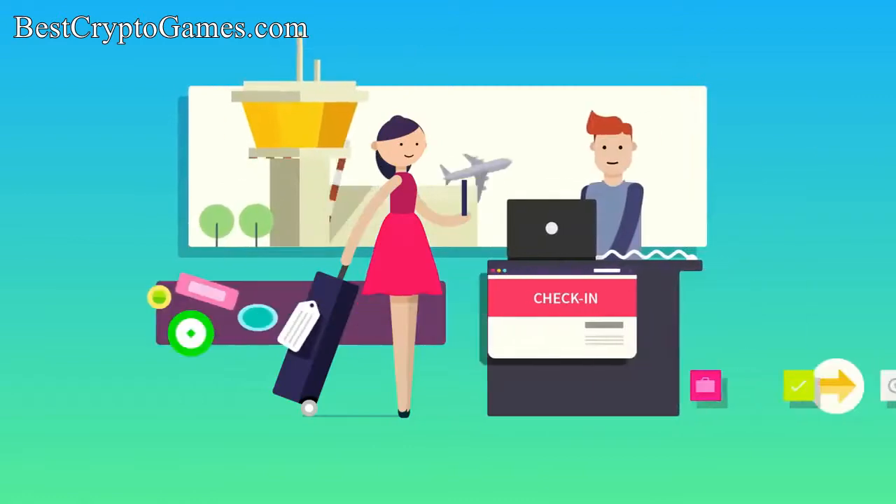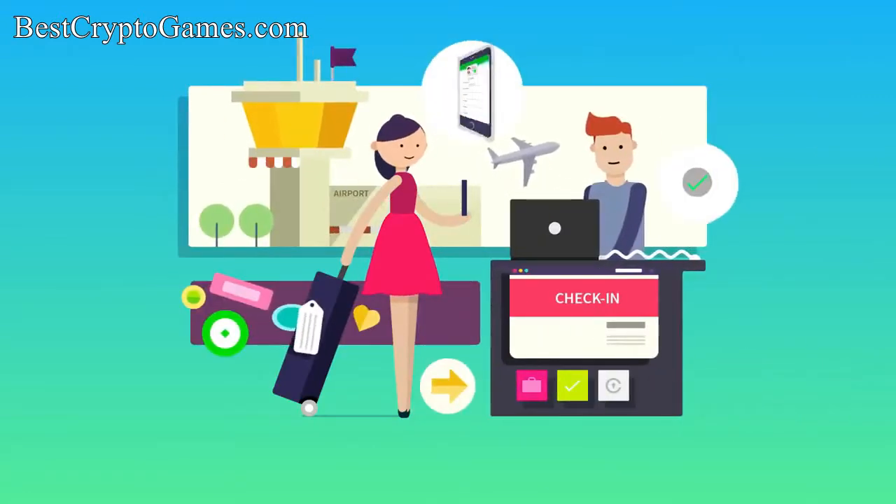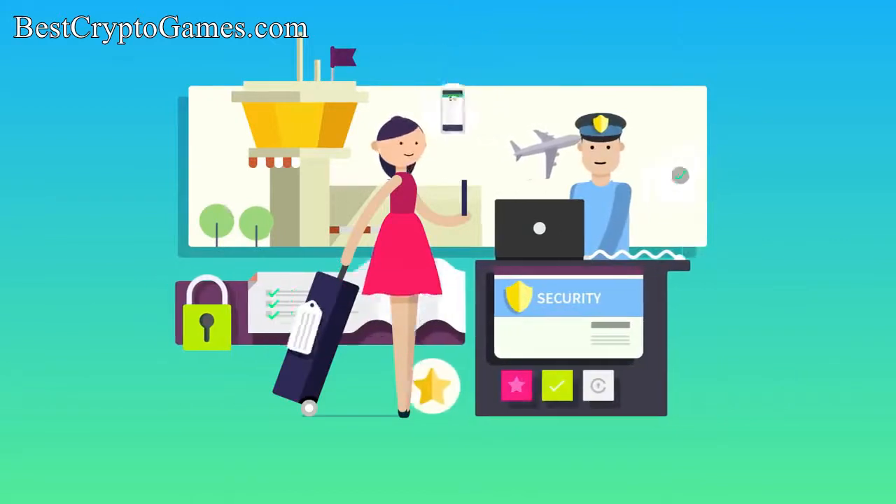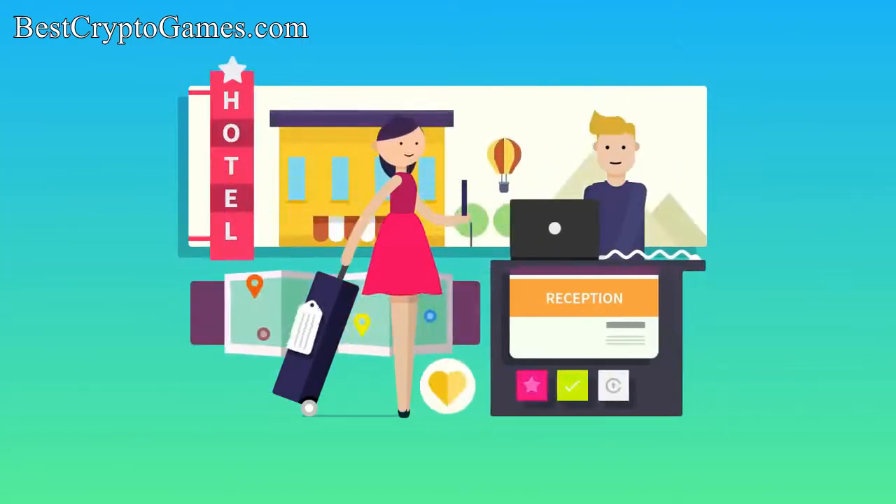Now Janice can use that same device to verify her identity at the airport check-in counter, at the security check, and when she gets to her hotel — using her fingerprint each time to prove that she is the owner of that data. No username or password required.